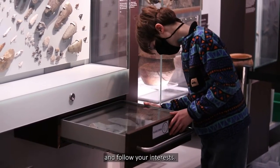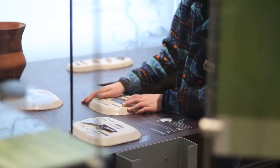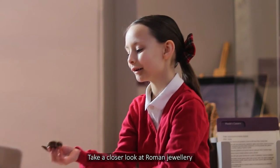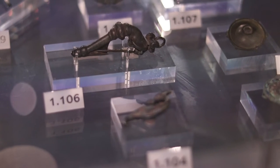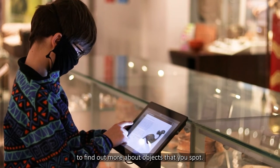Bring your questions and follow your interests. Explore the gallery and get hands on. Delve into our object handling boxes. Take a closer look at Roman jewellery and prehistoric pots. Use the Wonders of the Peak App to find out more about objects that you spot.